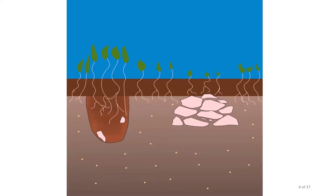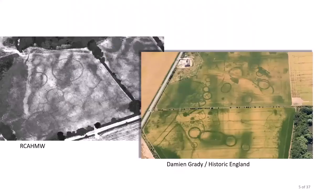Where a pit has been dug into the ground in the past, the soil will be looser, holding more water and allowing crops to grow taller. Conversely, over a stony feature such as a wall, crops will have less space and water to grow, resulting in a negative crop mark. Parch marks work in the same way, where the soil dries out to different degrees, and aerial photographs taken in hot dry conditions, such as those of the summer of 2018, can result in a boon of archaeological discoveries.